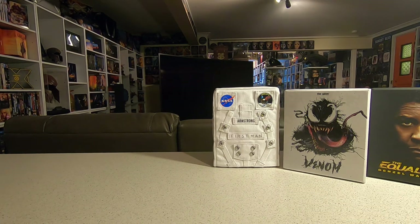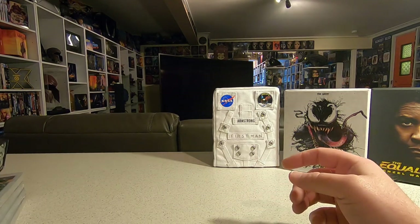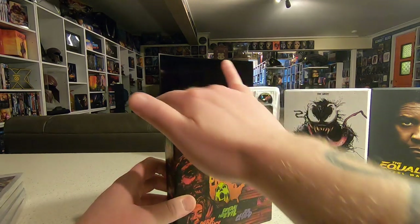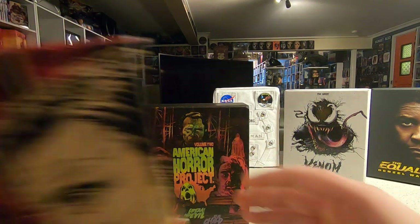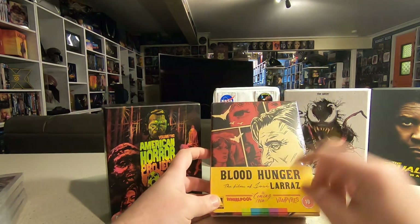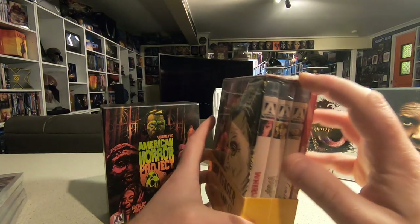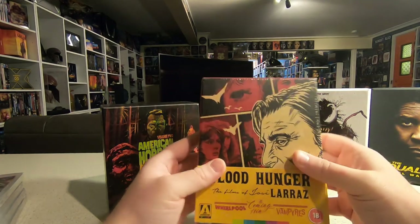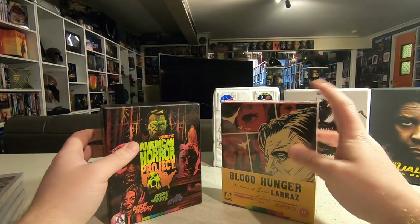Moving on to Arrow releases and special labels: I picked up Volume 2 of the American Horror Project in the buy-one-get-one-free Arrow sale, which goes nicely with Volume 1. Also grabbed the José Larraz Blood Hunger box, which comes with Whirlpool, The Coming of Sin, and Vampires — I haven't seen any of these and it's still sealed. Going for the complete Arrow collection, I'm happy to pick these up and experience some foreign horror movies I've never seen before.